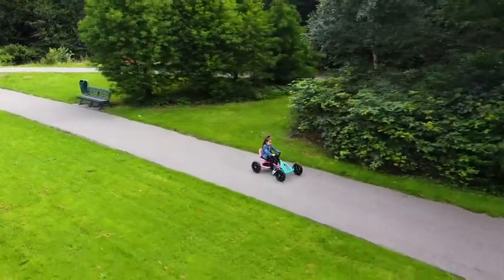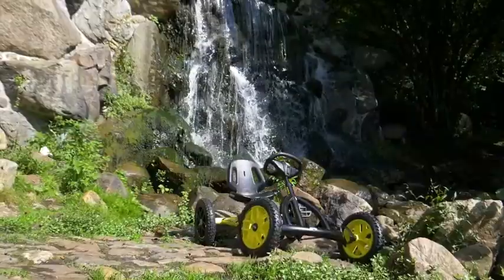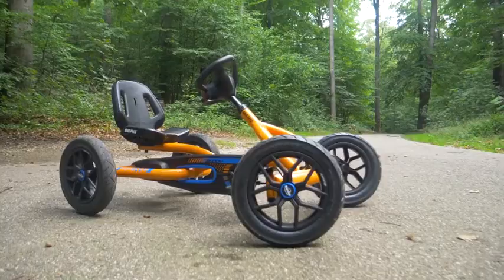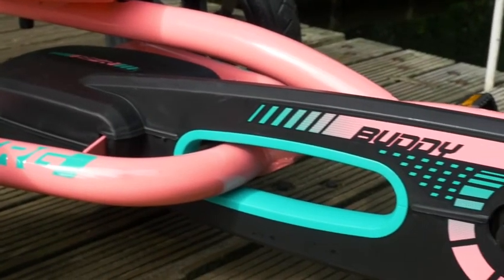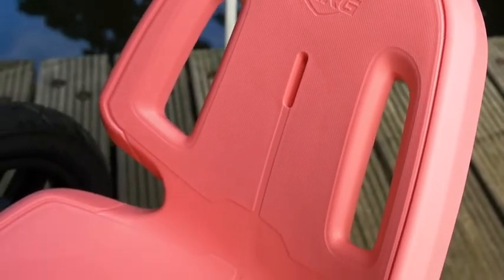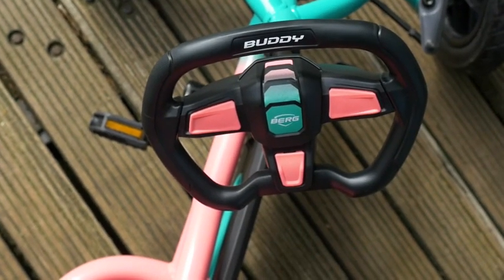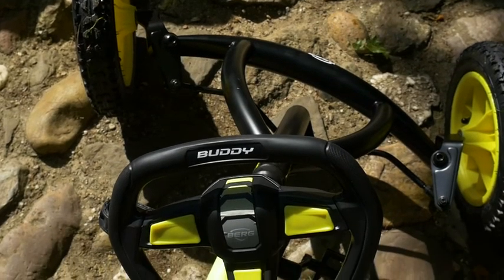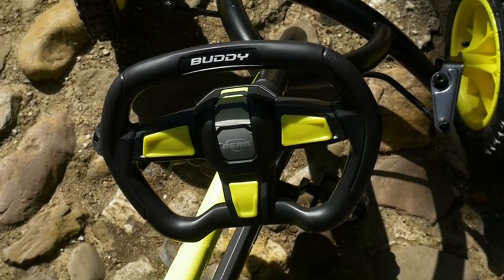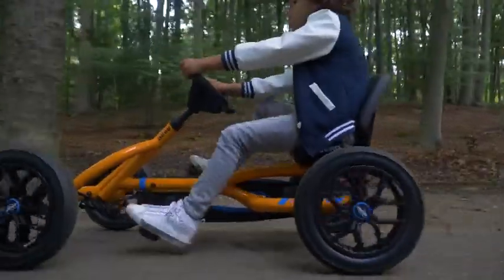One of Berg's best-loved models, the Buddy, has been through a major upgrade. This model has been completely retuned and the design has been thoroughly worked over. Beautiful rims and new tyres, a bucket seat which is even more comfortable, and great handlebars with maximum grip — all set up ready for the Berg Soundbox. In brief, with the Buddy you drive tough and are definitely the fastest on the street.